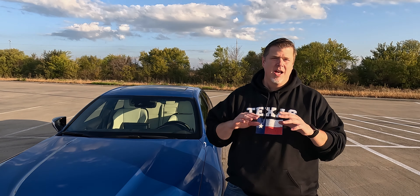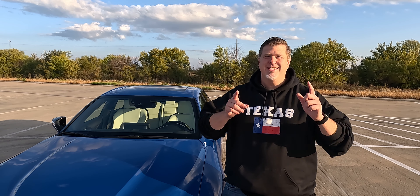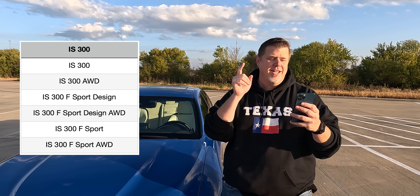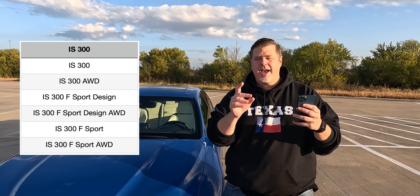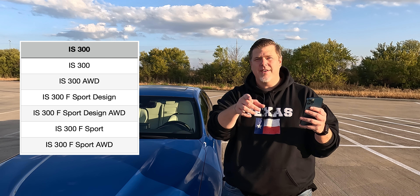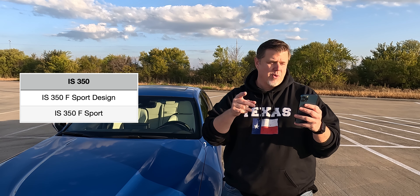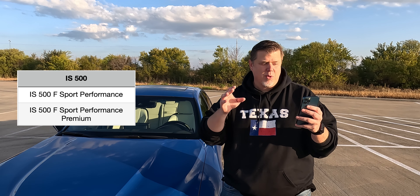So to start off, the IS comes in a bunch of different trims. If you go to Lexus's website and look at their cars that are available, the IS and the IS500 actually show as two separate models. But if you go into either one of those, it will show all of the trims for the IS, which include the IS300, the IS300 all-wheel drive, the 300 F-Sport Design, the F-Sport Design all-wheel drive, the 300 F-Sport, and the 300 F-Sport all-wheel drive. Then you have the IS350 F-Sport Design, 350 F-Sport, and then you have the IS500 F-Sport Performance and the 500 F-Sport Performance Premium.